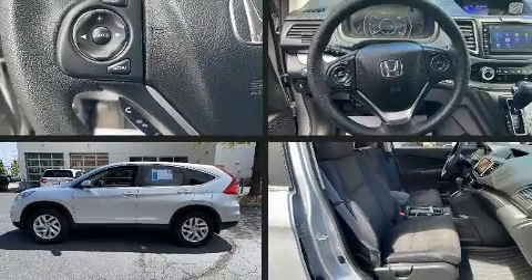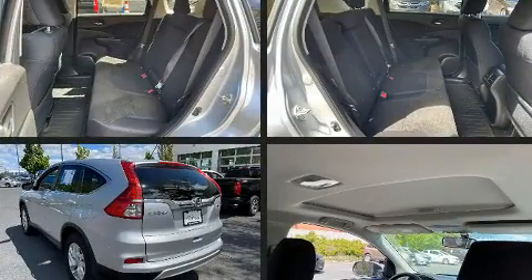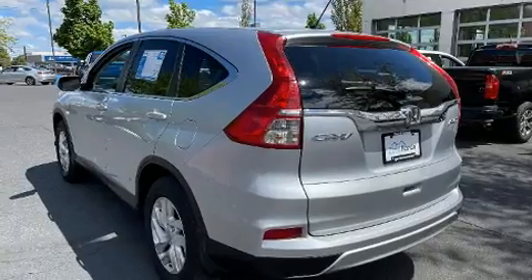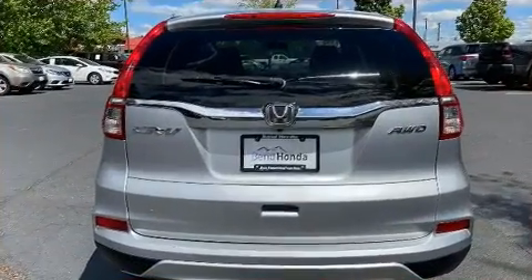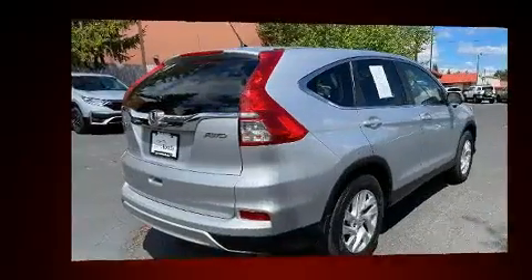The 2016 Honda CR-V delivers smooth gear shifts thanks to its efficient four-cylinder engine. For added security, dynamic stability control supplements the drivetrain, and a wealth of standard features means you no longer have to sacrifice convenience.